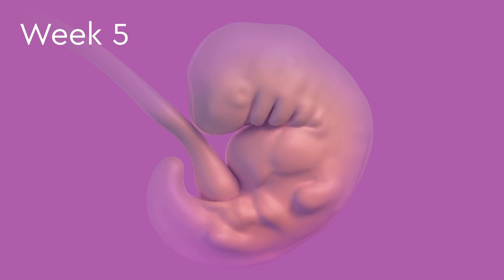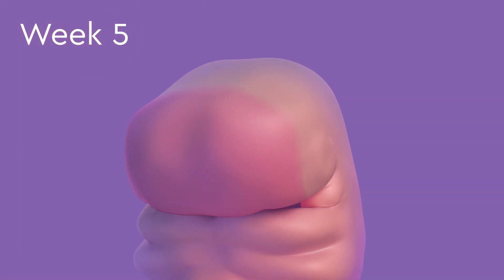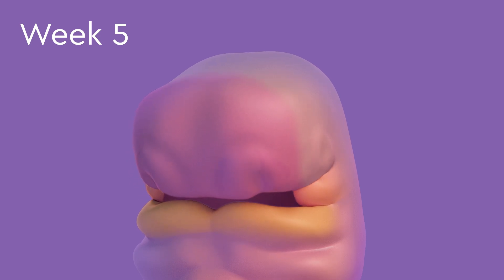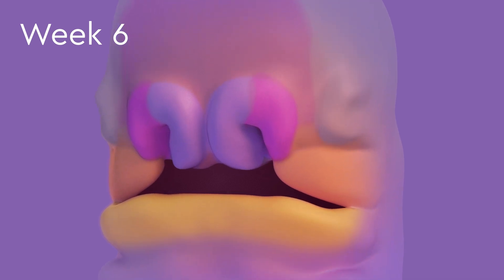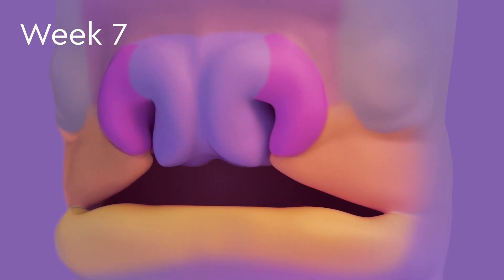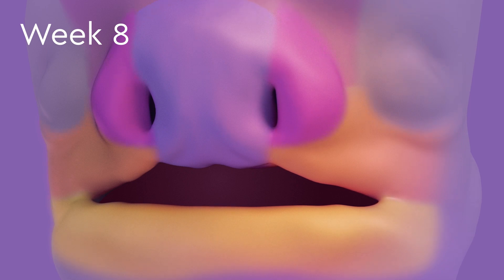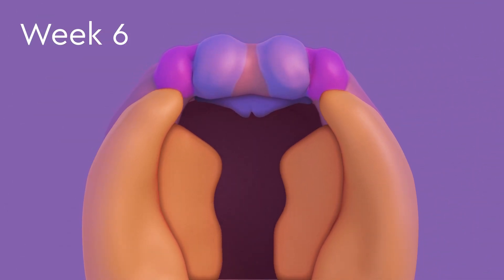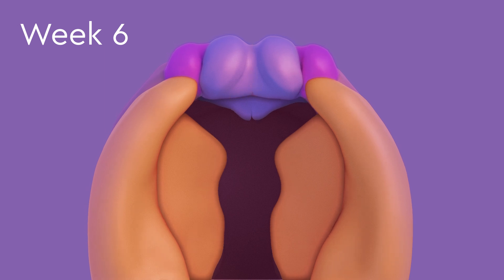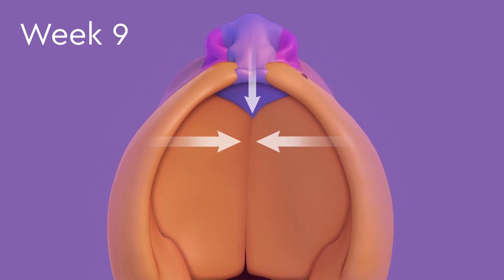During the first few weeks of an embryo's development, the face is made up of different pieces. Over the next few weeks, the pieces travel toward each other and fuse together to form the nose, lips, and mouth. The roof of the mouth forms when pieces from the upper jaw and the middle of the nose grow toward each other and fuse together.